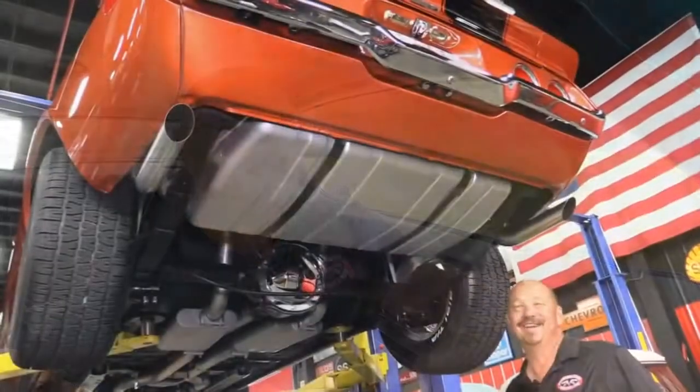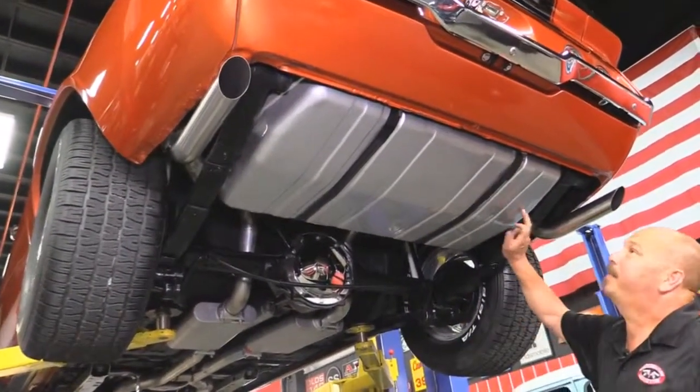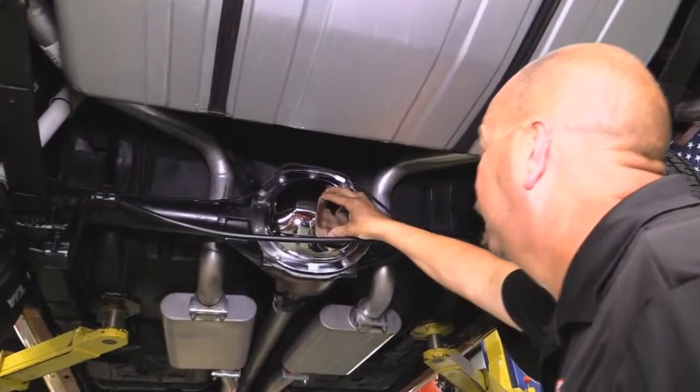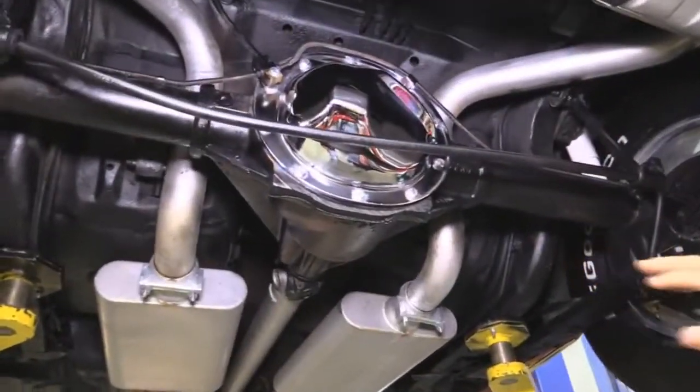Now stick around — we're going to get this baby up on the lift to check out the underside, and then we're going to get the hood up. You're not going to believe what's under there — it's shiny. We're underneath the '73 Camaro now. She's sharp. Painted gas tank — looks like it had a new gas tank put in it. We've got a 10-bolt rear end with a chrome cover, right around the 3.08 gear, and it is posi.